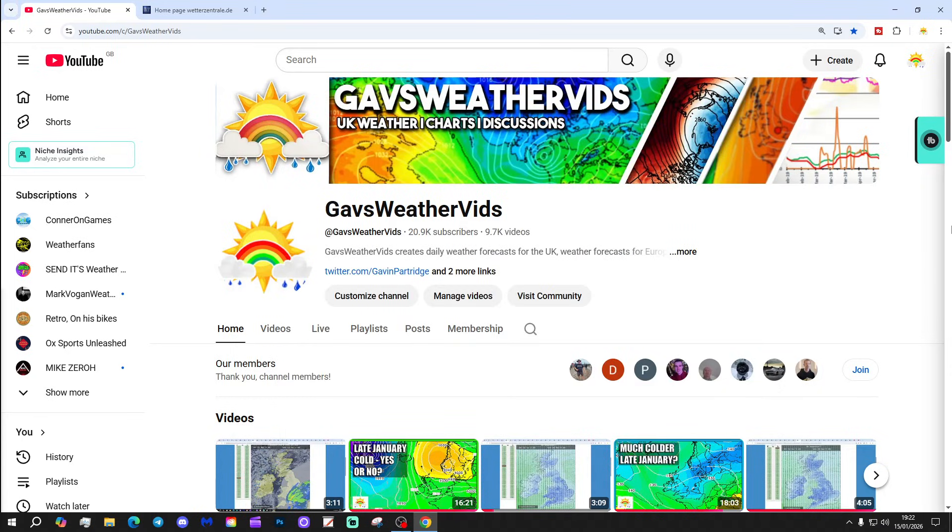Hello everyone, back to tuning in to today's second video. We're going to do a 12z roundup, going through all of the 12z model runs and see what they're showing for the next couple of weeks.